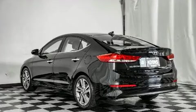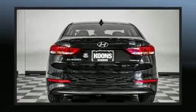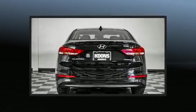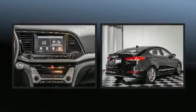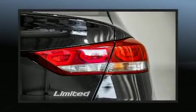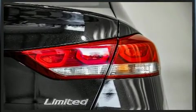Additional features include an outside temperature display, remote keyless entry, and much more. Premium sound comes from six speakers, providing you and your passengers a sensational audio experience.